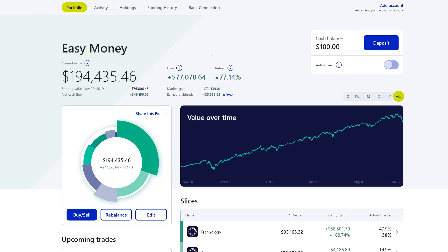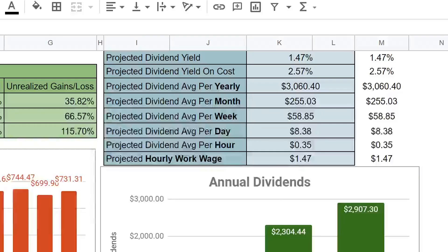We have been seeing the portfolio go upwards, and the main goal is to grow this value. Our yearly projected dividends are about $3,060. By the end of this video, it's going to be much higher because this previous week we contributed money, so we should see this grow. Even though the market went down and we dropped $23,000, this projection is going to go up by the end of the video.